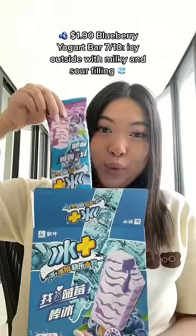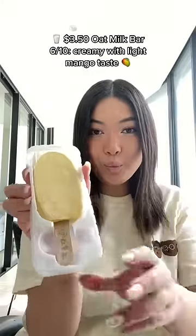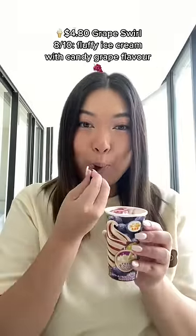Blueberry Yogurt Bar: 7 out of 10, $1.90 — icy outside with milky and sour filling. Oat Milk Bar: 6 out of 10, $3.50 — creamy with light mango taste. Grape Swirl: 8 out of 10, $4.80 — fluffy ice cream with candy grape flavor.